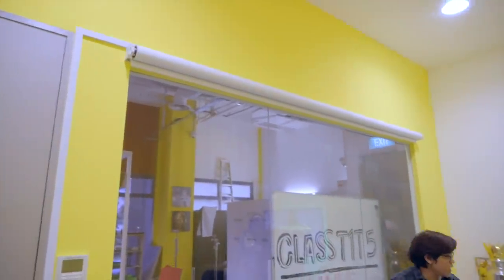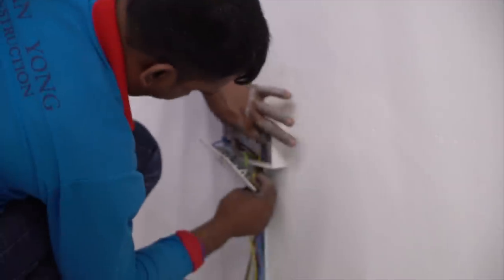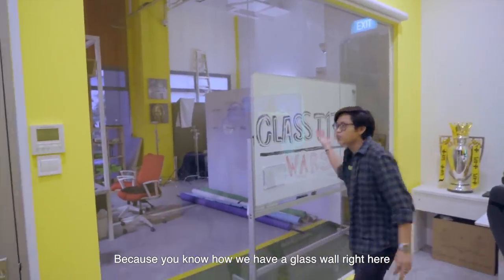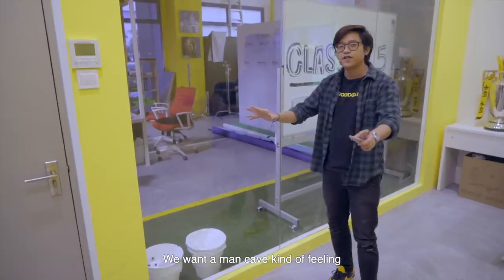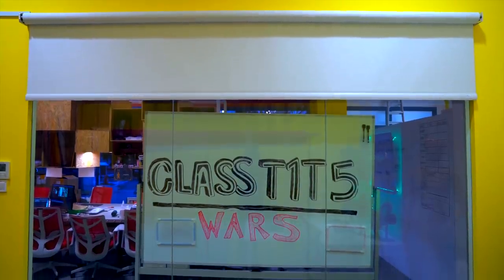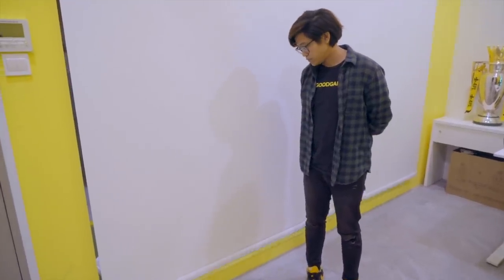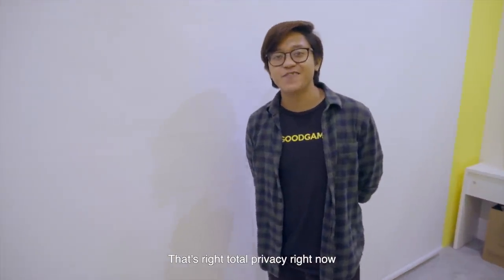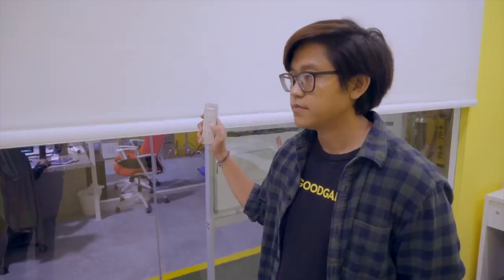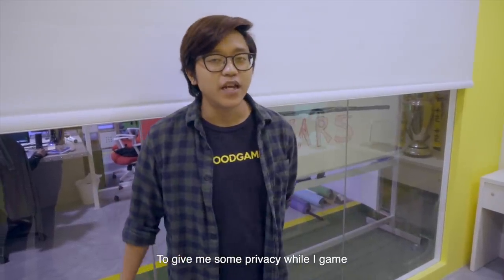MC2 came in and installed blinds for us. You can see we have a glass wall right here and we don't want light to come in — we want a man cave kind of feeling while gaming. There's a remote here: up, down, and stop. Total privacy right now, and if you want it halfway you just press up. It really depends on what you want — usually I like to keep it all the way down to give me some privacy while I game.